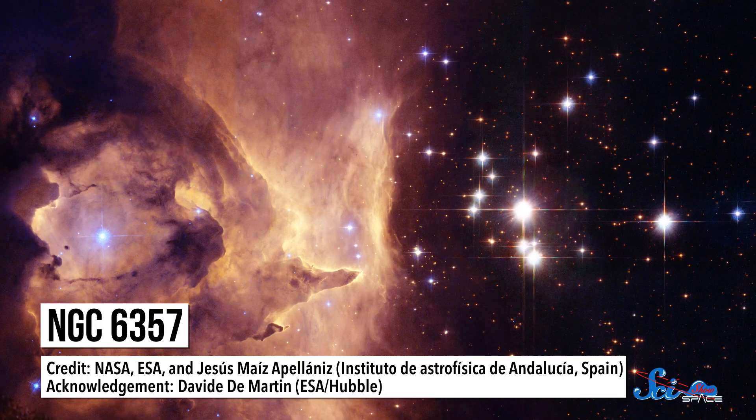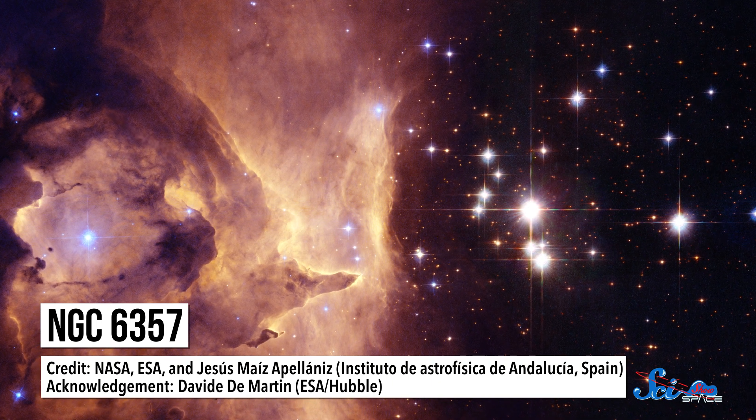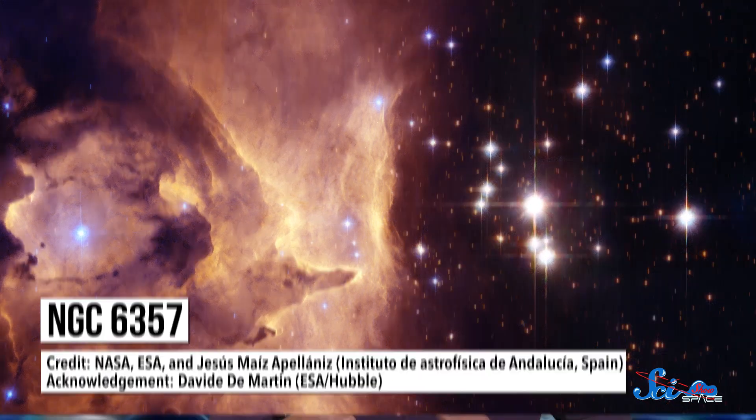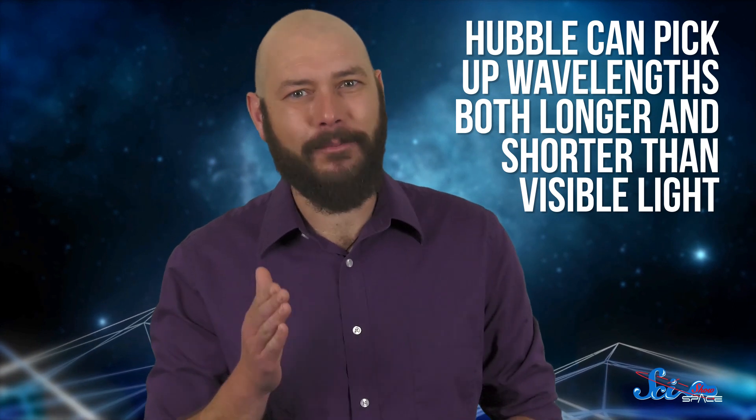That lets us see lots of things, like newly forming stars and matter spiraling into black holes, that we can't see the same way from Earth. In fact, Hubble can pick up wavelengths both longer and shorter than visible light. Turning all those wavelengths into a pretty picture, though, is a whole other story.